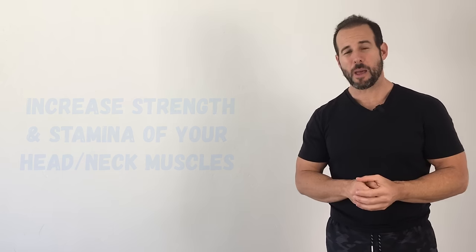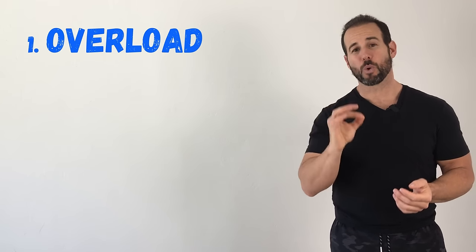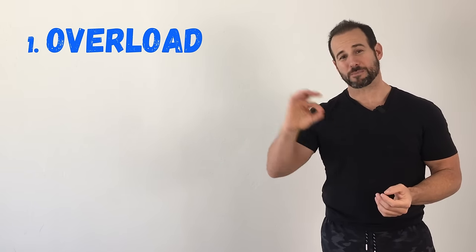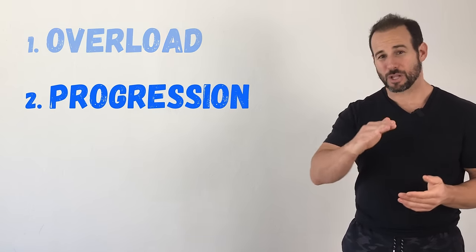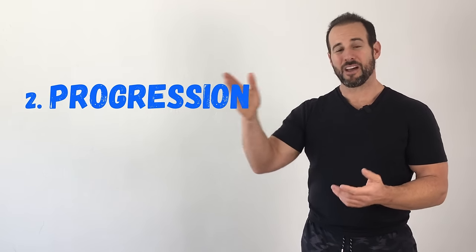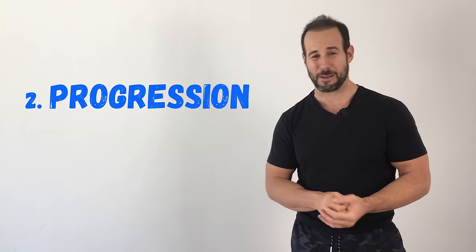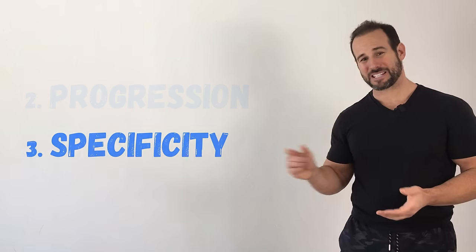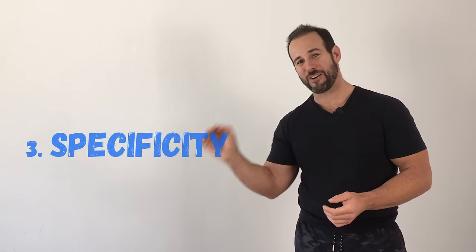There are a lot of different ways to do that, but for any exercise or technique to be maximally effective, you need three ingredients. First, you need overload — you need to challenge the muscles with more resistance than they're used to handling, which will force them to become stronger. Second, you need progression, meaning slowly and steadily over time you need to increase the demand on those muscles, which will keep you improving. And finally, you need specificity — you need to challenge the muscles in the same way that they're expected to function in real life.